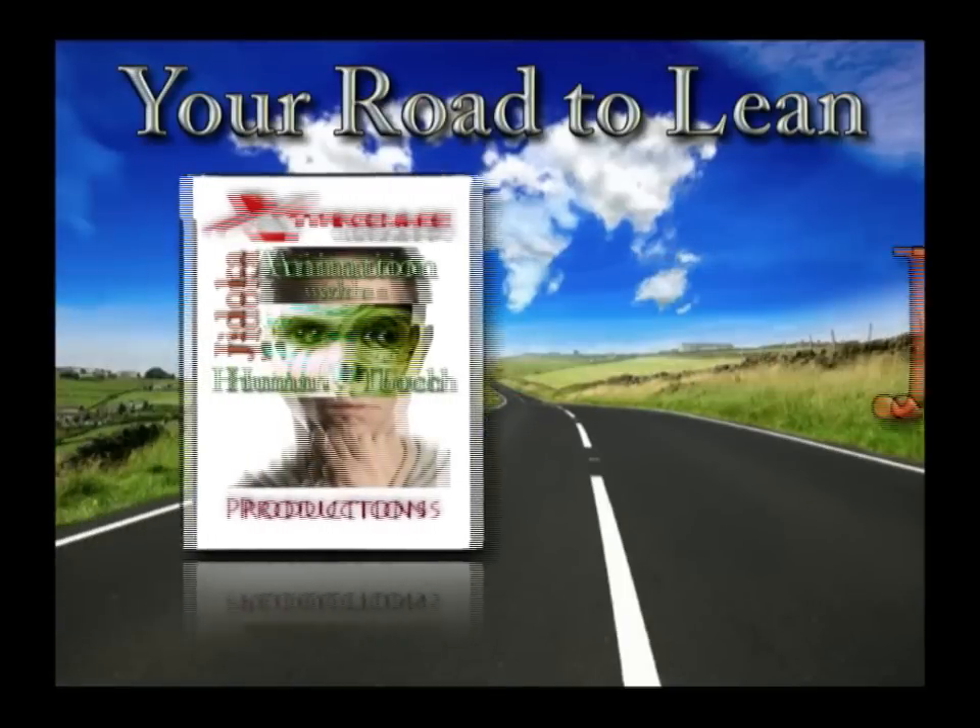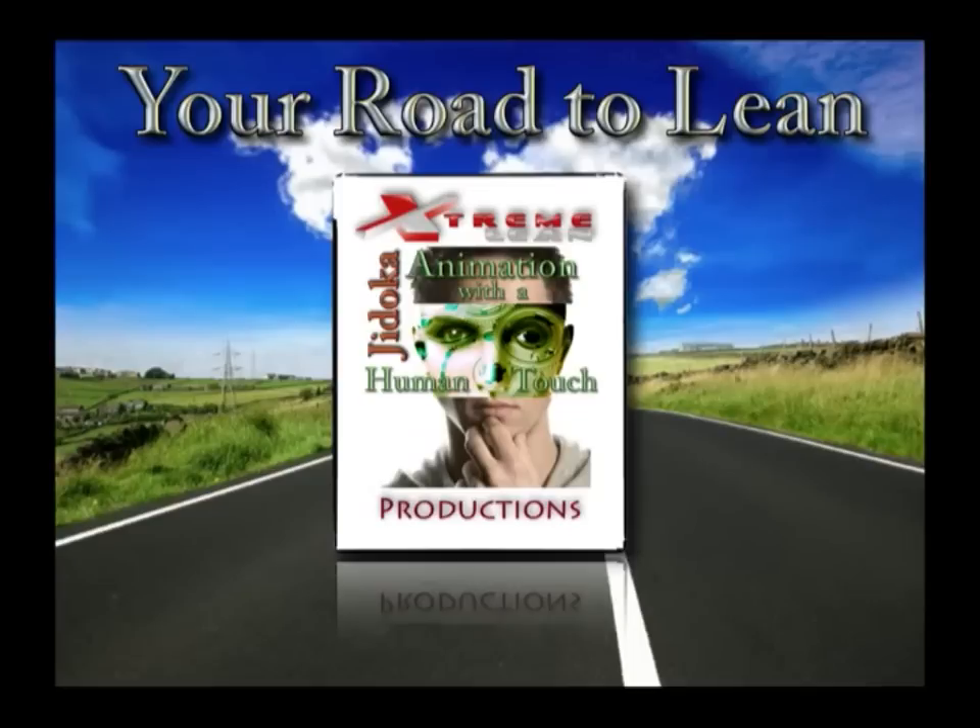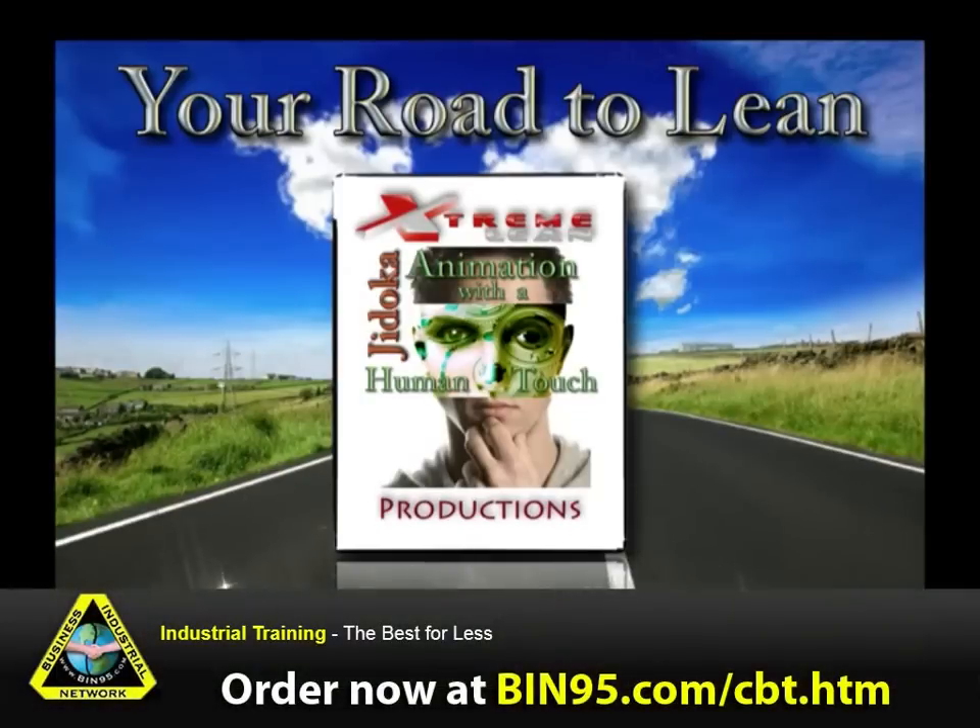For more information on all our computer-based training titles, visit bit95.com/cbt.htm.